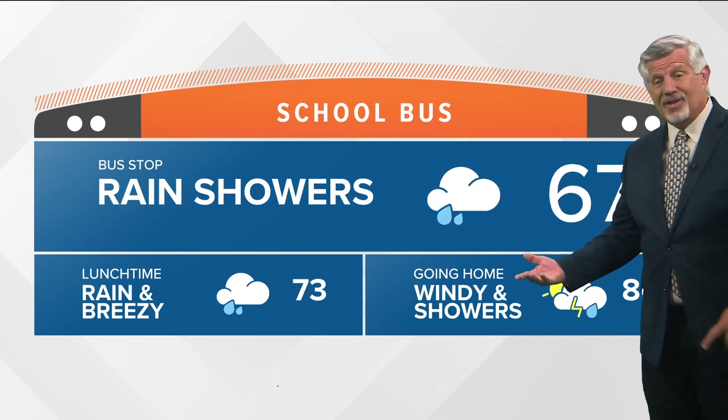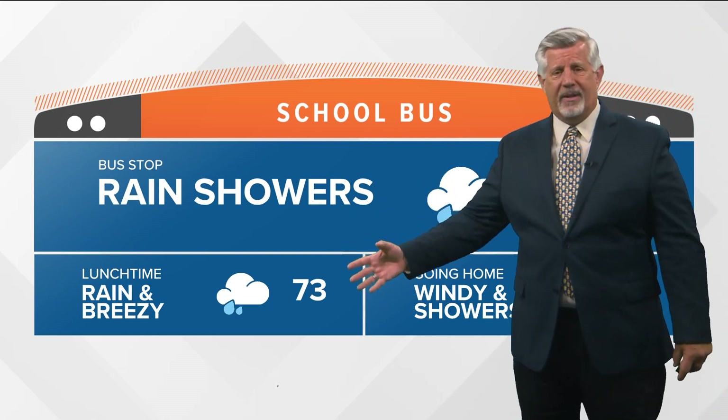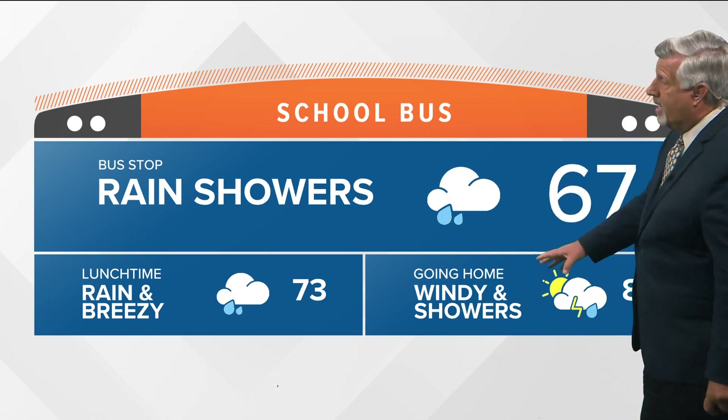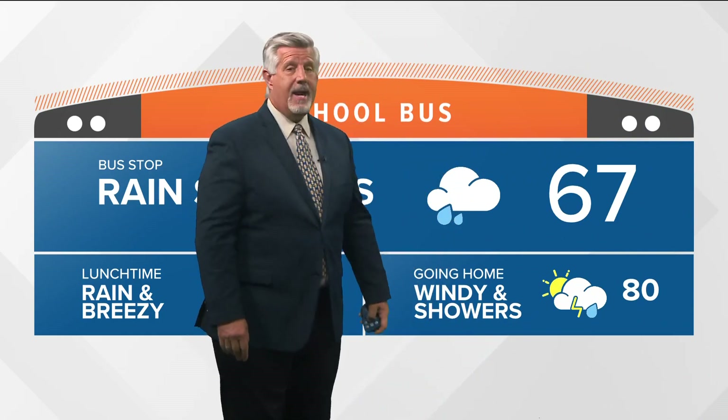When the kids go out to catch the bus, make sure they're prepared for wet weather this morning. It will stay showery throughout the day, letting up a little bit later on this afternoon, but intermittent showers and possible thunderstorms and turning windy later on today. Mid to upper 60s this morning and into the low 80s later on this afternoon when they head home from school.